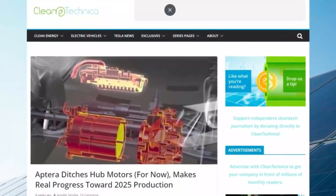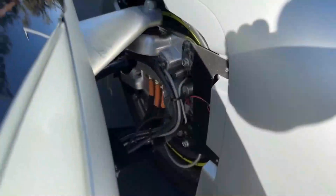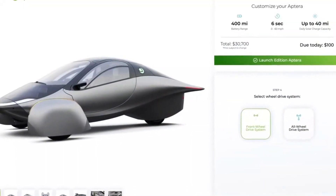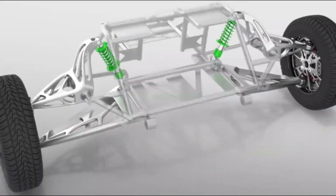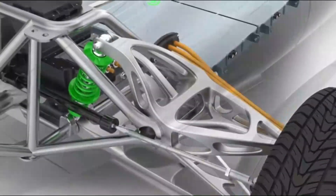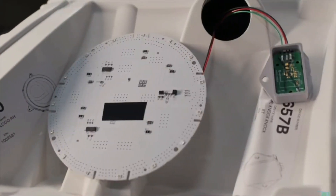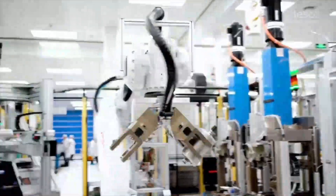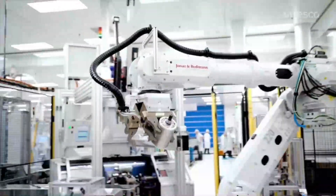Another key update in Aptura's journey is its decision to switch from hub motors to a more traditional front-wheel drive system using Vitesco's EMR-3 drive unit. Initially, Aptura planned to use hub motors for each wheel, which would have eliminated the need for a gearbox and provided independent power to each wheel. However, the switch to Vitesco's EMR-3 system has several advantages: it's more powerful, generating up to 150 kilowatts compared to the hub motors' 127 kilowatts, and it's less complex and easier to manufacture, which should help Aptura speed up production and meet delivery deadlines. The front-wheel drive configuration also makes sense given Aptura's three-wheel design — the larger front area provides more room for a traditional motor, while the rear wheel doesn't need a power unit at all, reducing weight and improving the vehicle's balance.